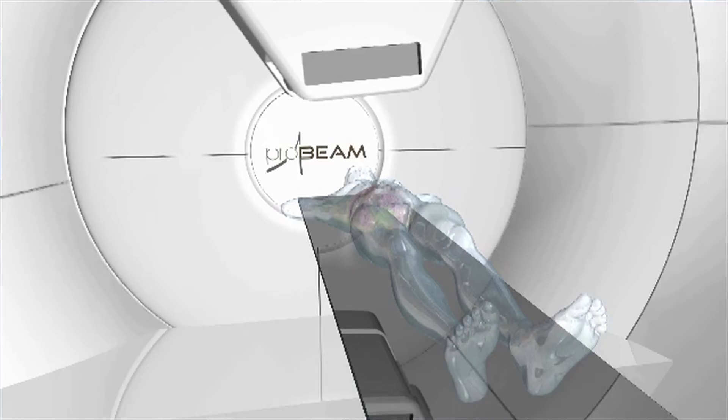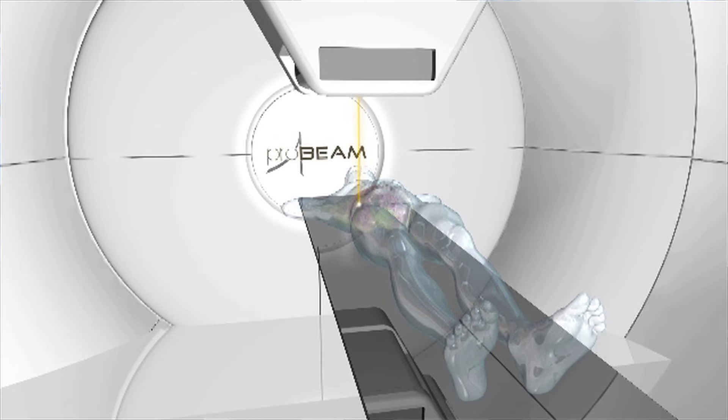When we use x-rays for treating people with cancer, x-rays are effective at killing the cancer, but they also do a lot of damage to the normal tissue around the cancer. Protons have the ability to be kept away from that normal tissue in a much better fashion than x-rays can.